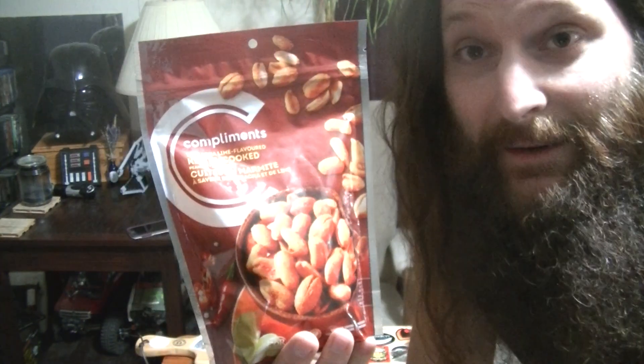This is another snack review courtesy of our good friend Dan Morrison. This is Compliments Sriracha Lime Kettle Cooked Peanuts. Now if you remember, we've already done a review of their three pepper barbecue flavor — they were absolutely delicious. I meant to doctor them up with hot peppers and make them even spicier, but I don't even think they survived that day. They were so good we just couldn't help ourselves and we ate them very quickly.